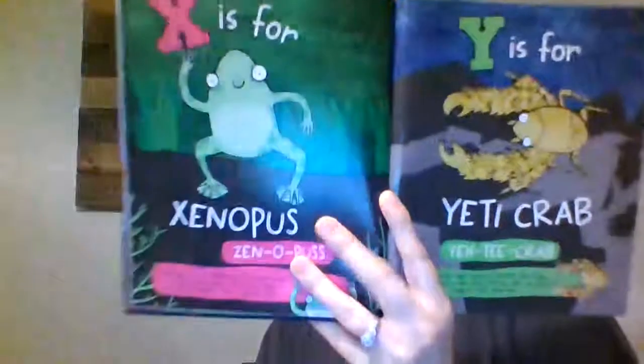X is for Xenopus — a carnivorous frog that eats its own skin. They have slippery skin and black claws on their feet. Y is for the yeti crab. Yeti crabs have super strong silky fur covering their claws, they live in the Pacific Ocean, and they grow food in their claw hairs — that's kind of gross.